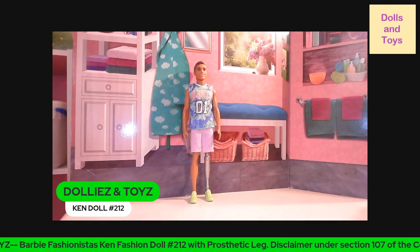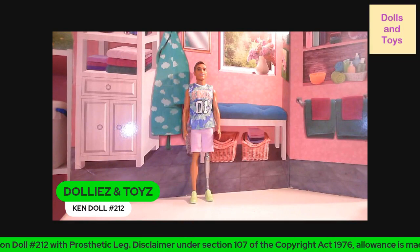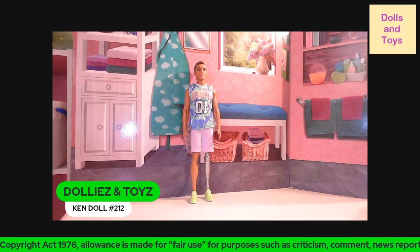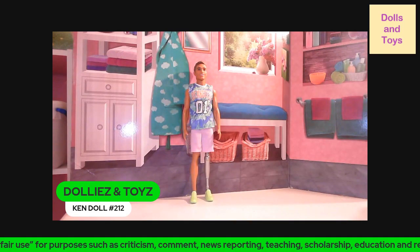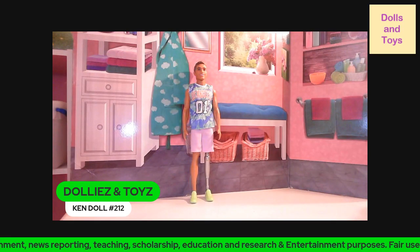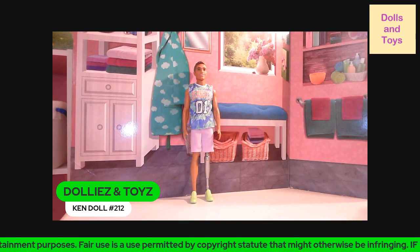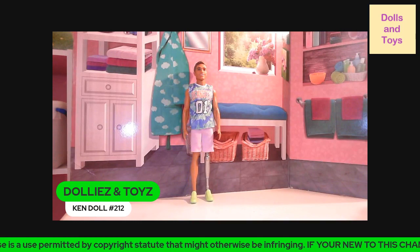Hey you guys, welcome back to my channel! Today we have the Fashionista Ken Doll number 21. This Ken doll has brown hair and a prosthetic leg. He wears a tie-dye Los Angeles jersey that really makes his personality pop. He also wears lavender shorts and bright green sneakers.